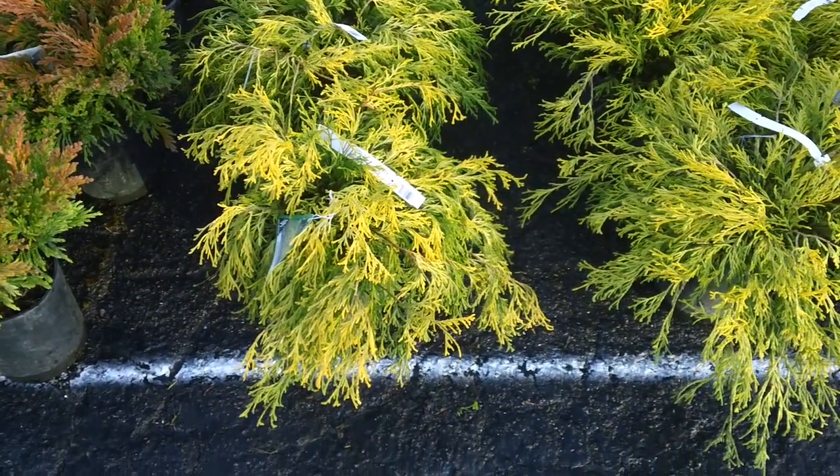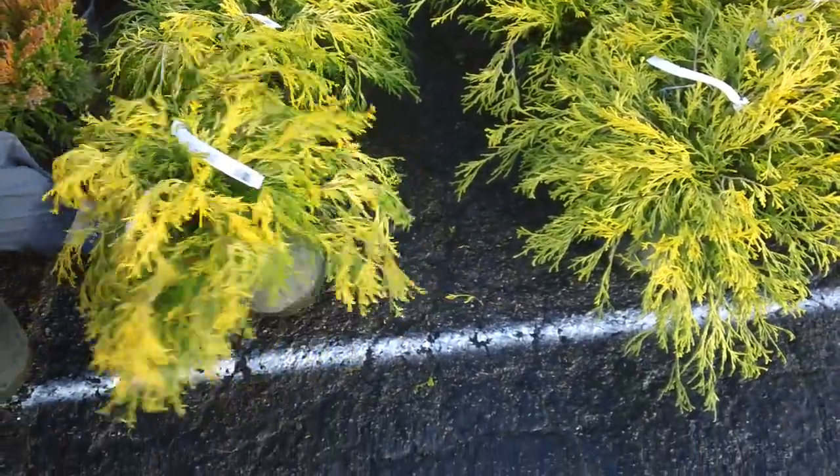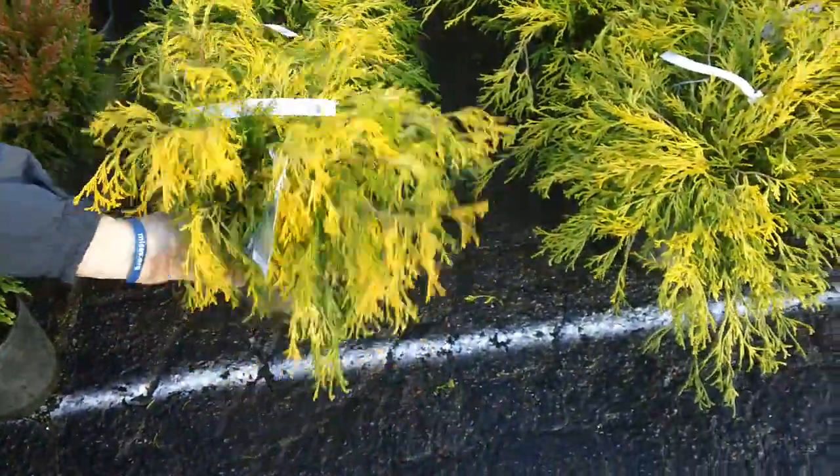Gold mop cypress — beautiful one-gallon plants there, thick and full, great color.